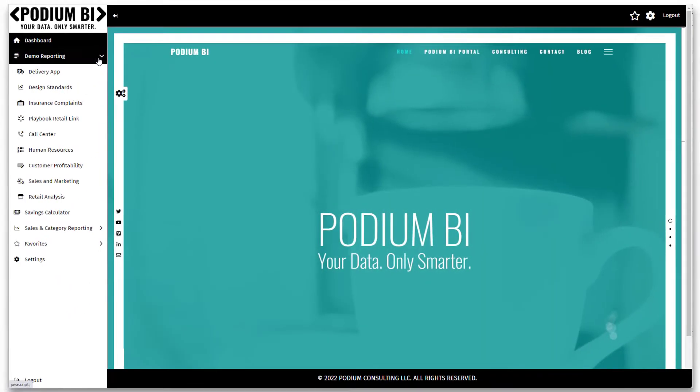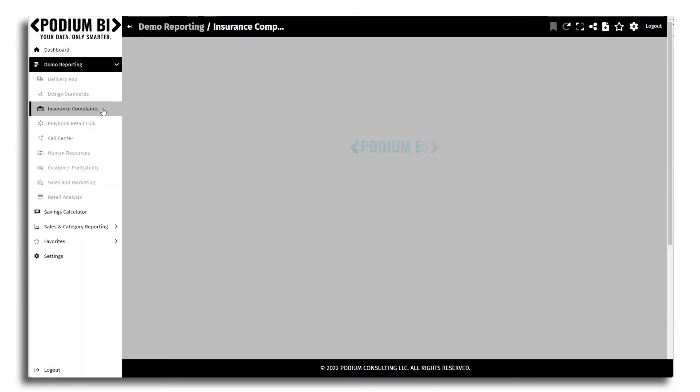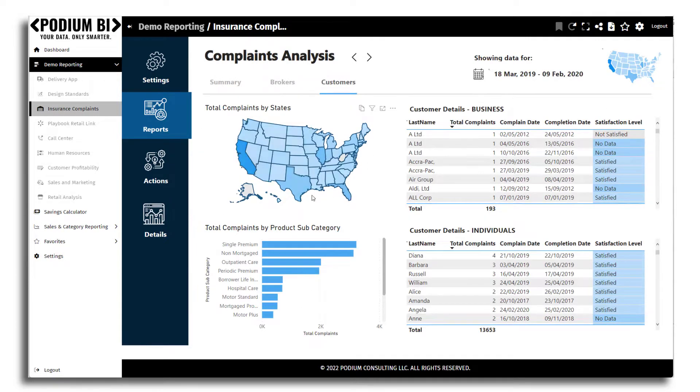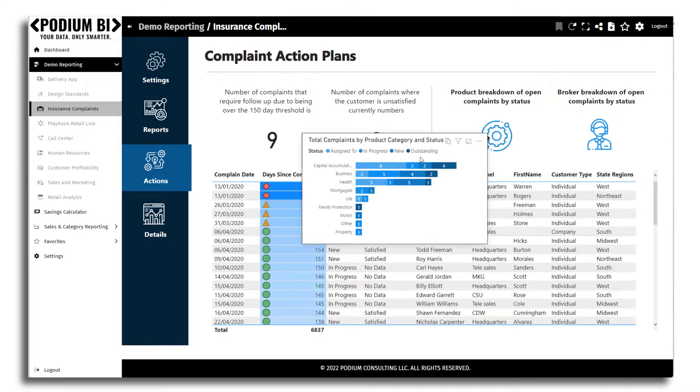It's a sleek, intuitive, and interactive web app designed to handle any data analytics requirement. If you need a pre-configured Power BI embedded solution, a custom web portal that allows you to securely share reporting contents with your customers, or an enterprise business intelligence solution, Podium BI is the solution for you.